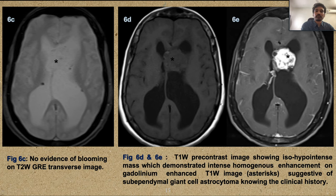Given the clinical history of tuberous sclerosis, the diagnosis is subependymal giant cell astrocytoma (SEGA). Without the clinical finding of adenoma sebaceum, the diagnosis would have favored central neurocytoma over SEGA.